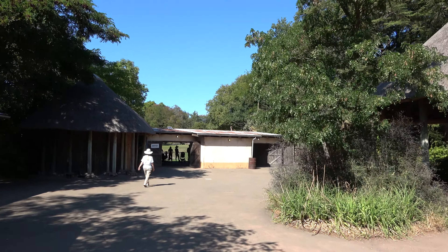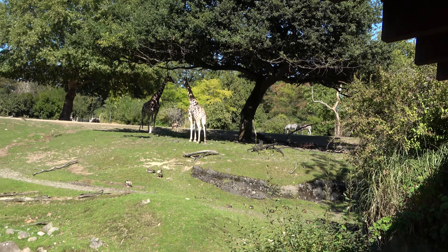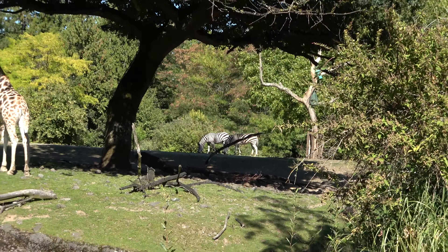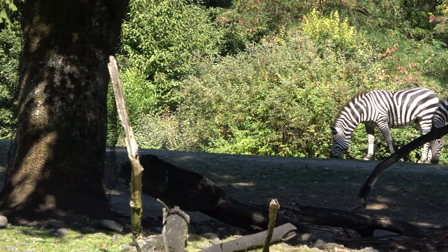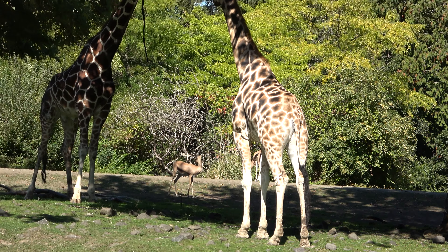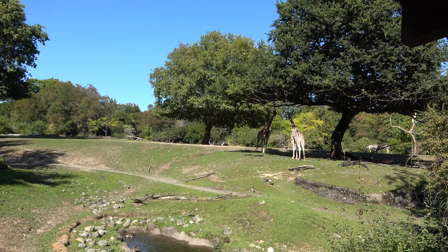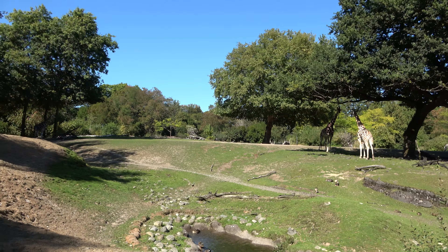This seems like a good place to start the tour — here at the African Savannah. The African Savannah is exactly what you think it would be: a big multi-animal enclosure. Starting over there at the far side you can see some zebras, and you do have some giraffes as well as some gazelle. In between there are some smaller birds in here as well as some ostriches, but I can't seem to spot them at the moment.